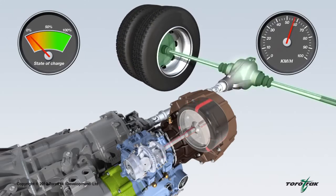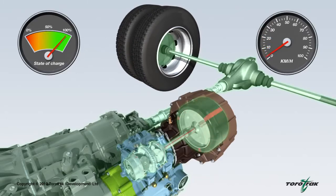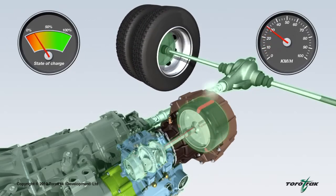As the vehicle slows, instead of wasting the kinetic energy via the brakes, the variable drive unit transfers energy to the flywheel, causing an increase in its rotational speed. Whilst the vehicle is braking, the kinetic energy is recovered and stored in the rotating flywheel, which is controlled to a maximum speed of around 60,000 rpm. When drive power is required — for instance as the vehicle pulls away from rest — the variable drive unit returns the stored energy from the flywheel back to the vehicle's driveline and to the road wheels.